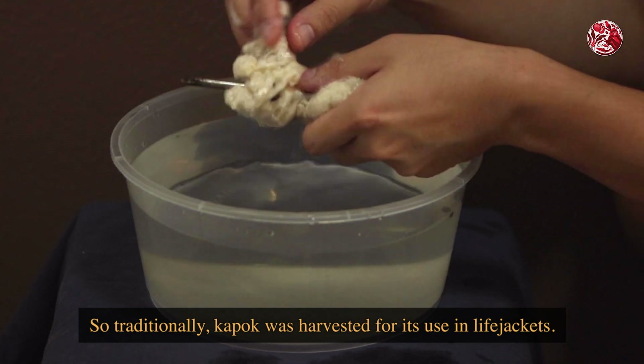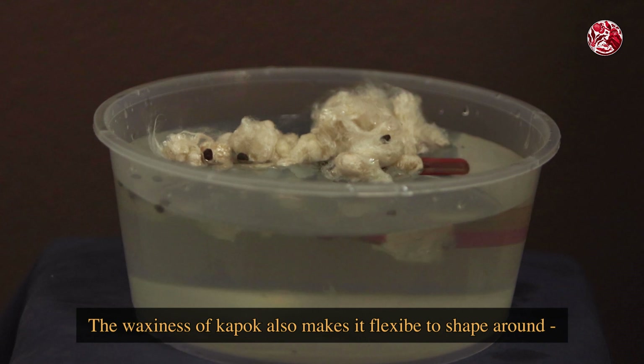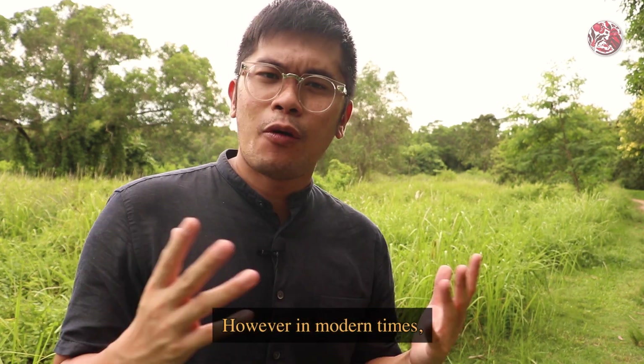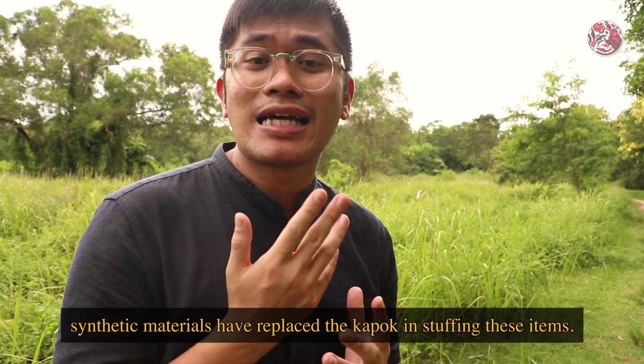So traditionally, kapok was harvested for its use in life jackets. The waxiness of kapok also makes it flexible to shape around, which is why it was used to stuff pillows, mattresses, and sleeping bags. However, in modern times, synthetic materials have replaced the kapok in stuffing these items.